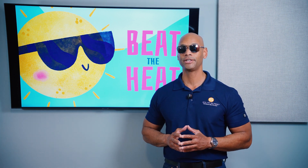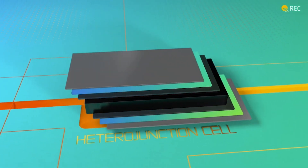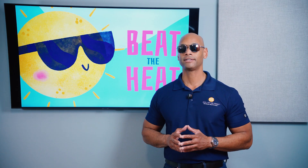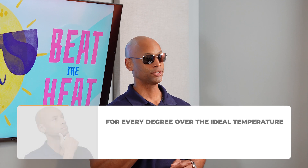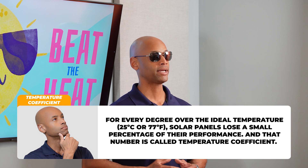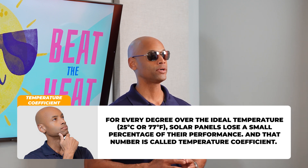Heterojunction technology is a combination of amorphous silicon, or thin film silicon, with crystalline silicon. The result is a higher efficiency solar cell that has a lower temperature coefficient — that is, the percentage of power lost for each degree the solar panel operates above the ideal temperature. By using a solar panel with a low temperature coefficient, you're going to get more total energy harvested over the lifetime of the system, especially if you live in an environment with extreme high heat during the summer.